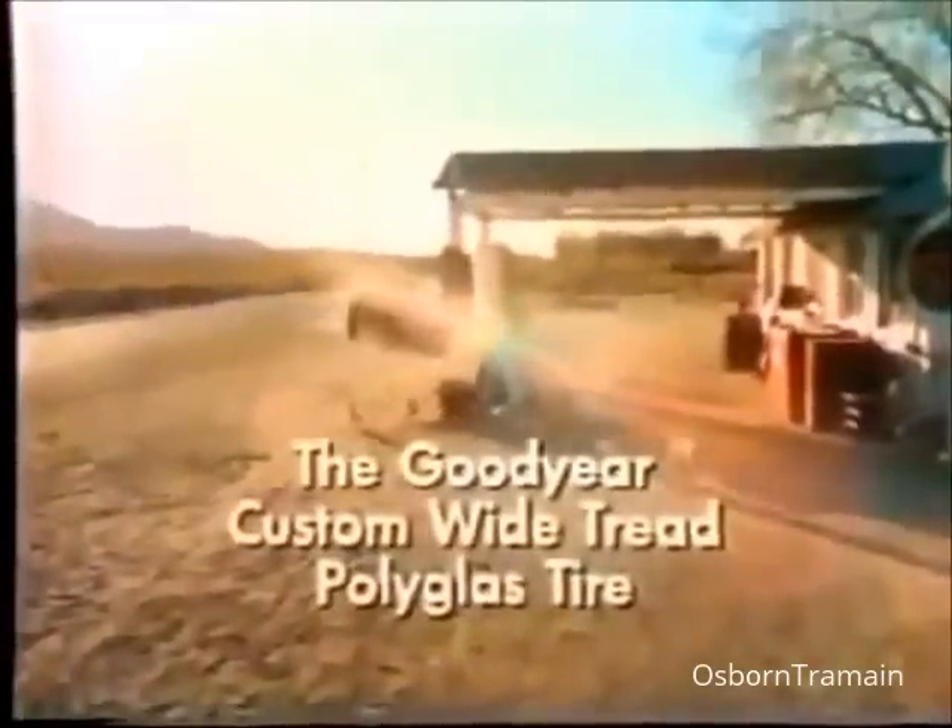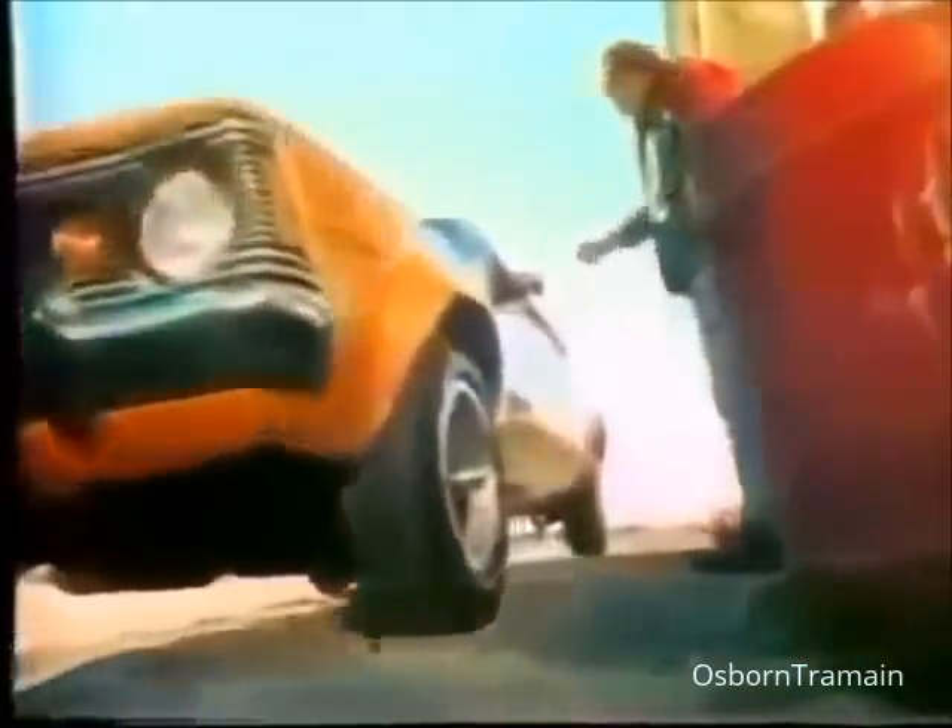The Goodyear Custom Wide Tread Polyglass Tire. Laramie, you've got a lot of driving ahead of you, mister.